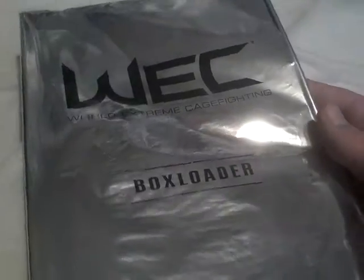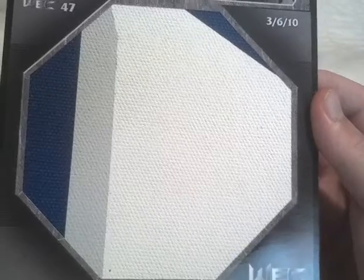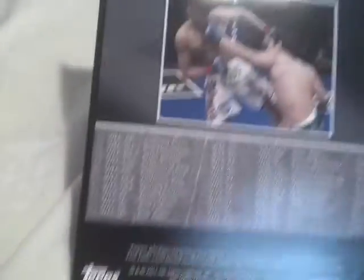So those were three cards for him from one seller. Next card for him - the guy ships the card in one of these WEC box loader jumbo mat relics. Finally found one of this guy - Joseph Benavidez - awesome, awesome, awesome. Three color: blue, gray, white. Just a sweet card. These are really awesome cards. I have one myself, but this is a really nice one, so there you go, that finally came in for you.